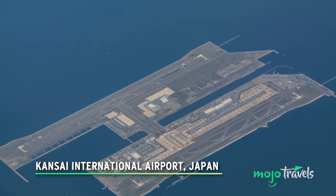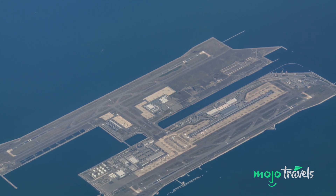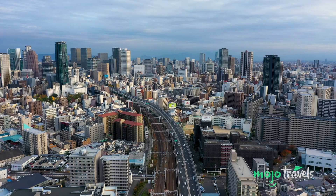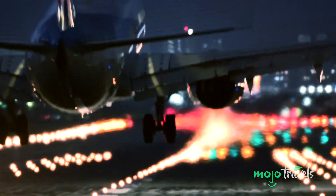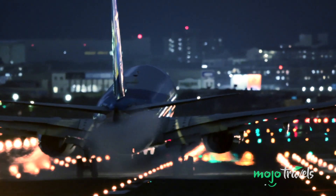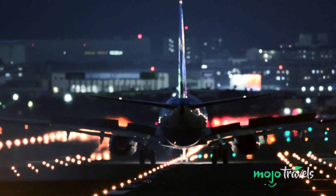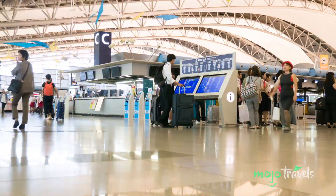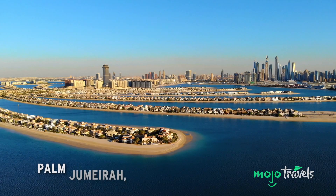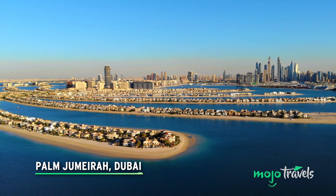Kansai International Airport, Japan. The solution to the major cities of Osaka and Kobe running out of real estate was to build a much-needed larger airport out in the bay. In 1987, construction began on the vast artificial island that would become Kansai International Airport, completed in the 1990s. It took hundreds of millions of cubic yards of rock to build, and had to withstand sea motion, wind, tropical storms, and earthquakes due to Japan's position on a fault line. It was the first of many sea-dwelling artificial airports.